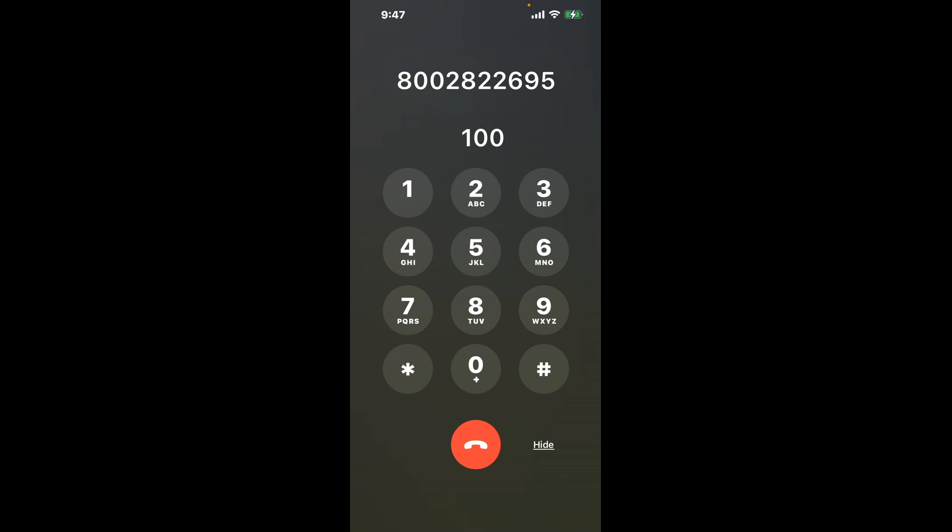First, dial the Ohio Disability SSDI phone number: 800-282-2695. Once connected, you'll encounter an automated menu. Here's the trick — dial the combination 100. This is a clever shortcut to bypass the automated messages and get you closer to speaking with a live person.